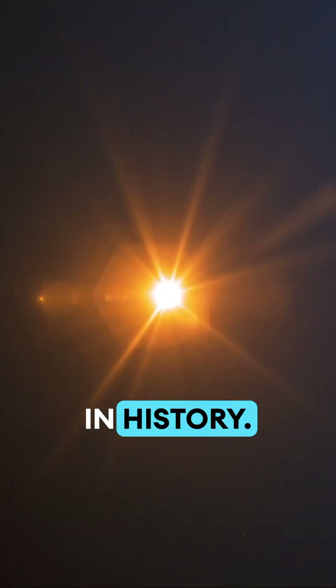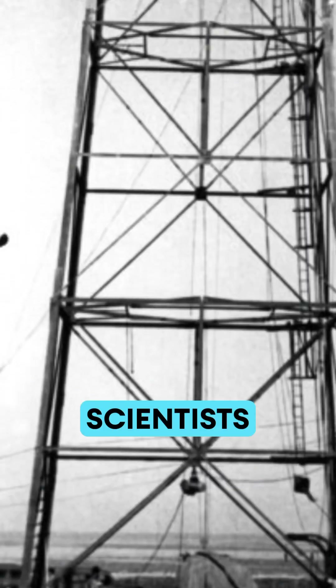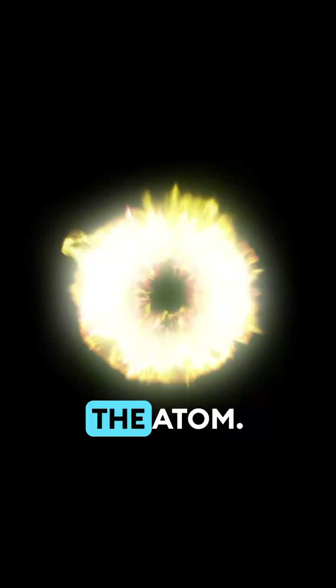Stop. Did you know the nuclear bomb is one of the most revolutionary and destructive inventions in history? Created during the 1940s Manhattan Project, scientists worked to unlock the secrets of the atom. But what makes it so devastating? Stay to the end to find out.